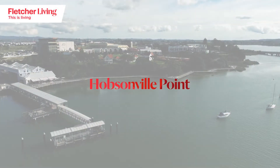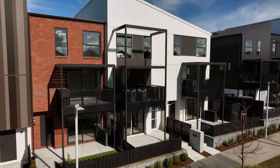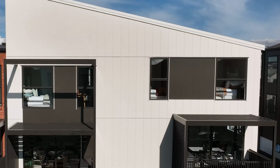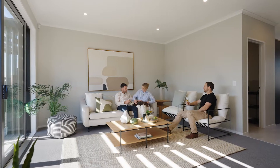Hobsonville Point is a well-connected and thriving community that's been designed with apartment lovers in mind. Fletcher Living have spacious two-level three-bedroom apartments ready now. Whether you're looking for your first home, your next home or an investment property, these homes are designed to offer the very best of apartment living.